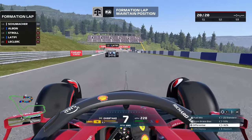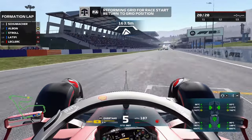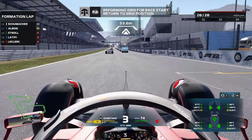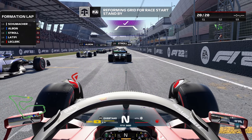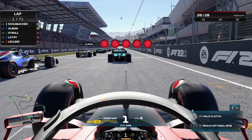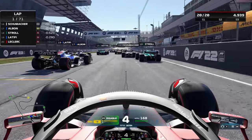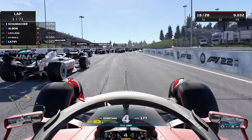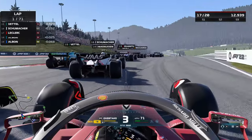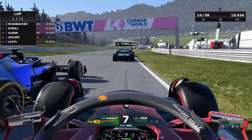As we head out for the formation lap, getting some temperature into these soft compound tires. There are a lot of different strategies being used by the AI — three different compounds just in the bottom five cars alone. Five red lights and we're off. The initial launch was not too bad; Schumacher was a little bit slow off the line, allowing us to go down the inside, showing the nose right at that sausage curb — no floor damage though.